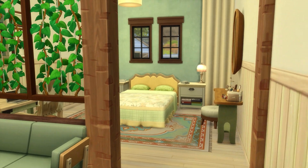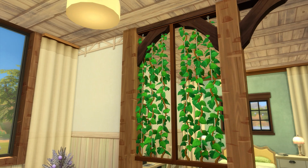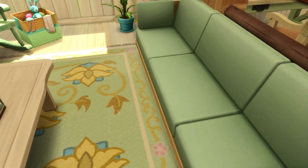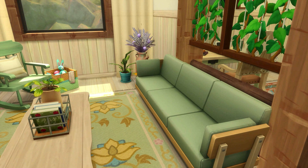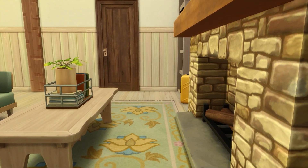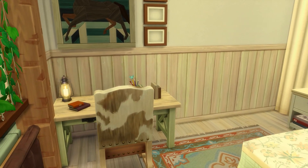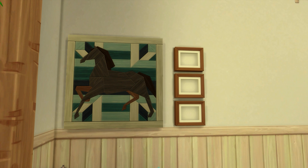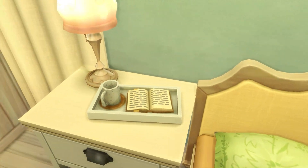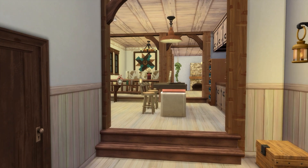Here we have the master bedroom. I tried to incorporate that eco living vibe, adding in those vines as a divider - I thought that was a really cute idea. We have our fireplace with this gorgeous green couch that comes with eco living - I think you can fabricate this one, and there is a fabricator in the basement. We also have our rocking chair for knitting. Then the master bedroom with our little desk for the laptop, some frames for customized pictures, and our bed with little items as well.